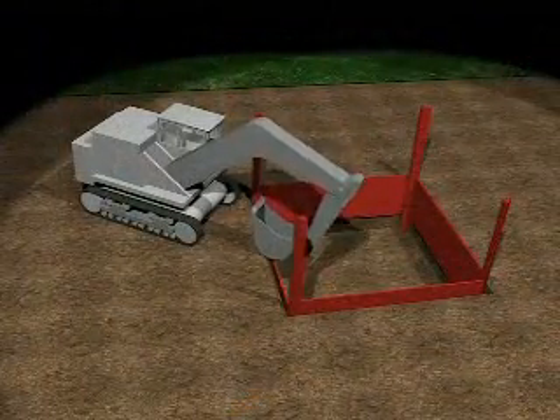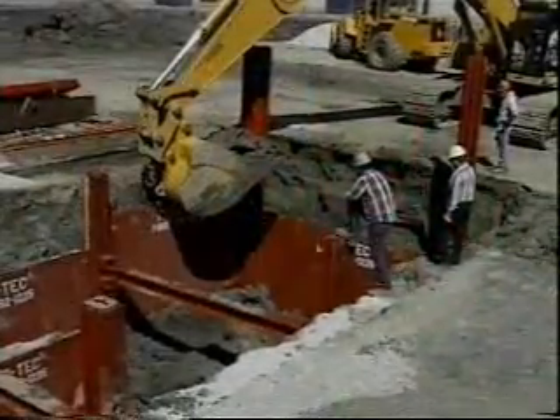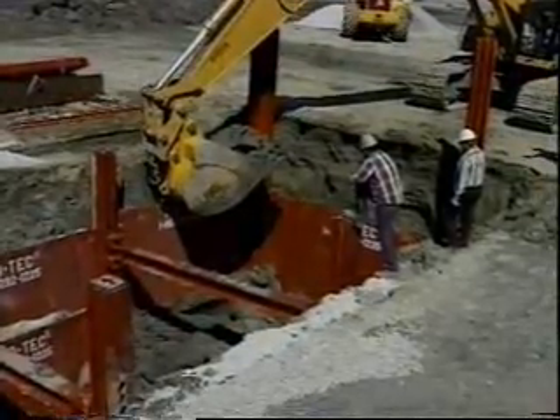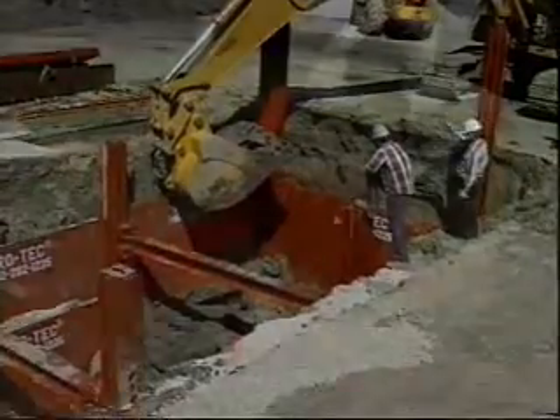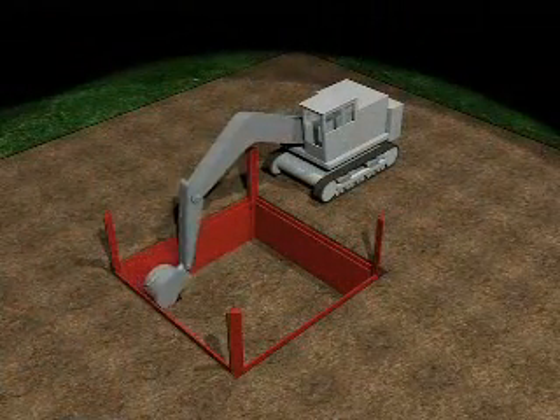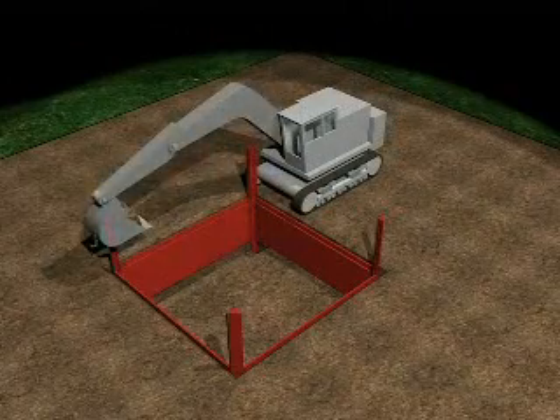Additional panels are pushed down to the desired depth with the excavator. Additional panels are added to the inside tracks and panels are pushed down as excavation continues.